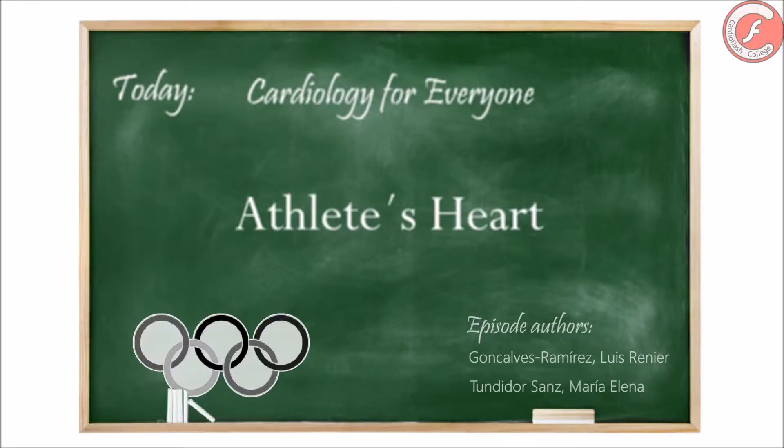Hello, welcome to CardioFlash College, a place to learn cardiology with flash animations. Today we count with the collaboration of Dr. Maria Elena Tundidor-Sanz, clinical cardiologist of the Hospital de León. Together we will review an interesting topic: the athlete's heart. Join us!